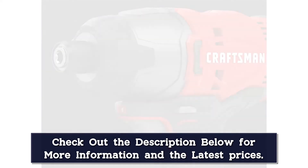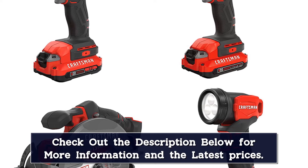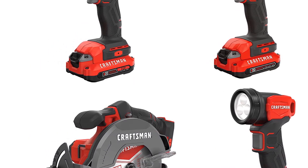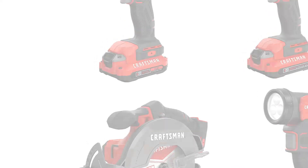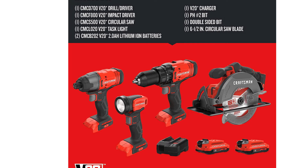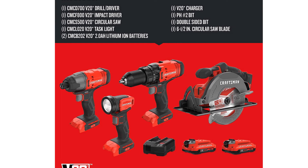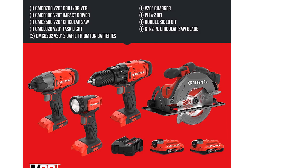You also get a 20V circular saw with a 6.5-inch blade spinning at 4,200 RPM, and a pivoting LED task light with 140 lumens to brighten even the darkest workspace. This might be more power and more components than some DIYers require, but if you enjoy being able to tackle just about any job around your home, you'll appreciate the reliable, powerful performance of the set.